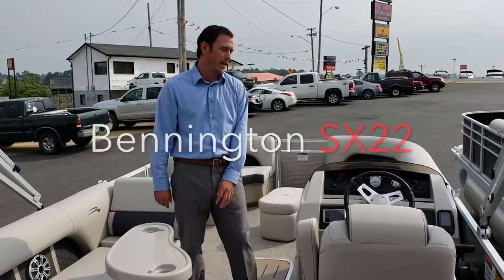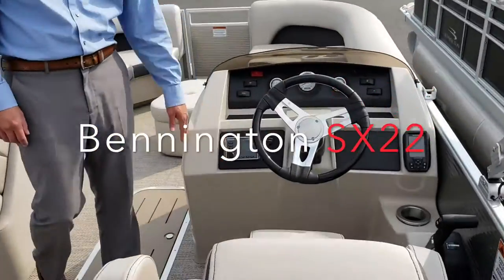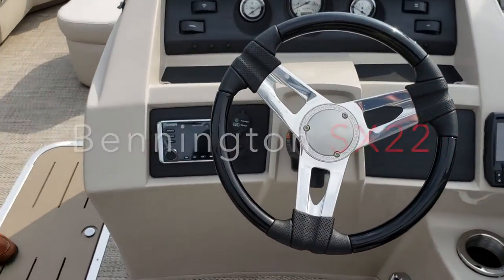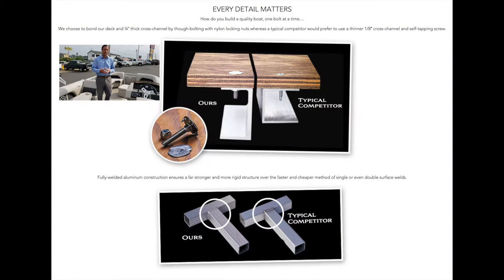We're at the helm now on the 22 Swingback and we're going to talk about the KICKR KMC-10 upgraded sound system. When we build these boats, we build them the way we would like to have them. We want a really nice sound system, so that's what all of our Benningtons have in them.